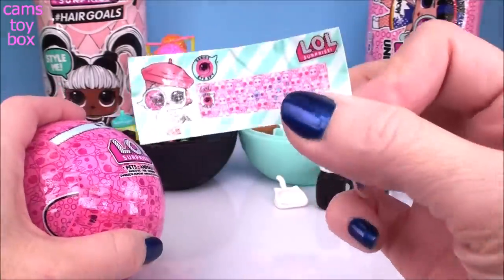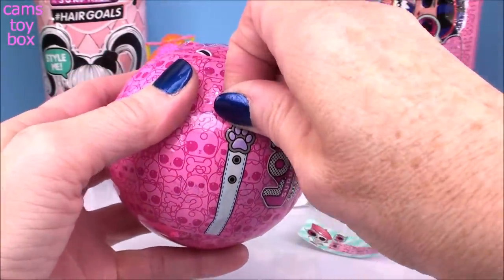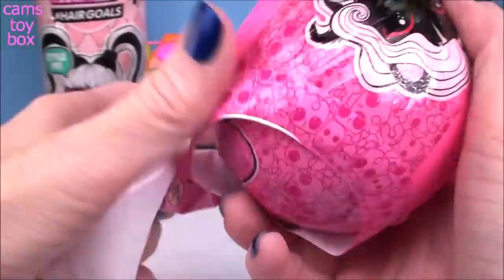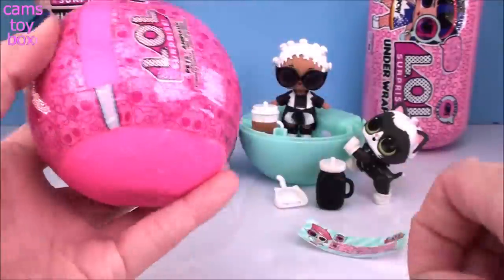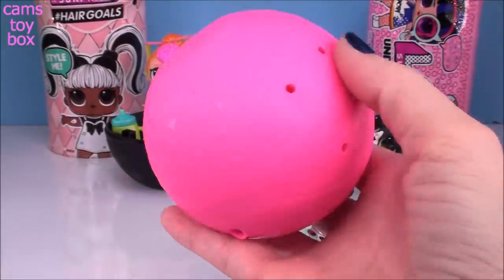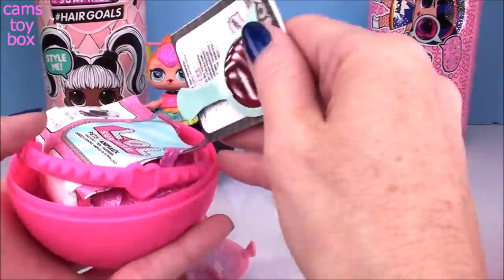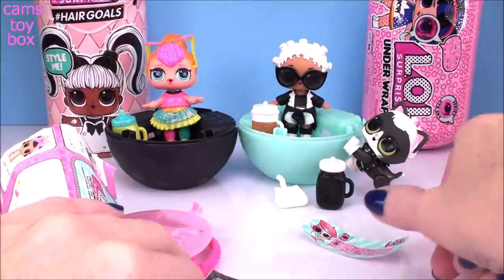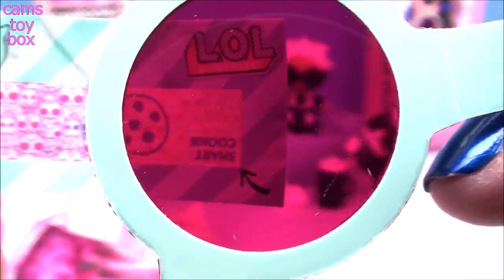First up is our secret message, but we can't read it without our spyglass. We've got a pink ball today. Tear off this layer, then pop open the ball and all of our surprises are inside. Again, our kitty litter, user manual, the spyglass, and another handle for the ball. Let's check out our secret message first. We've got the light bulb and the cookie — what do you guys think it stands for? It stands for Smart Cookie.